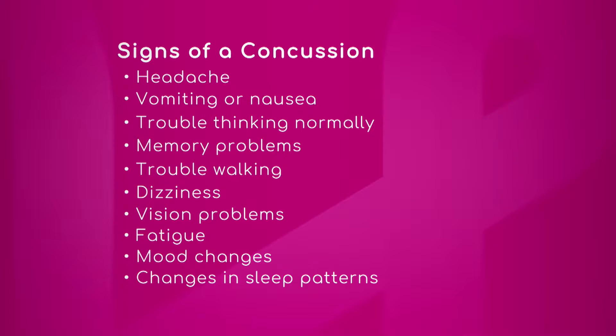The brain controls a lot of what we do and this list really ties into what the brain controls. Obviously any trauma to the head can result in a headache. People get headaches for many reasons, but when people get a headache after a trauma we're very concerned that it might be related to a concussion.